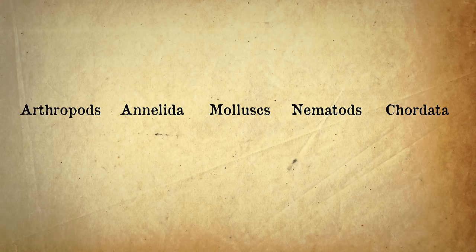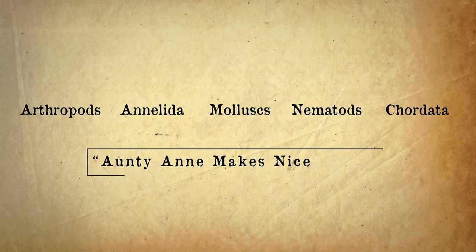And these five are the five main animal phyla: arthropods, annelids, mollusks, nematodes and chordata. Make up a rhyme or acronym to help you remember them — "Auntie Anne makes nice cakes" — A-A-M-N-C.